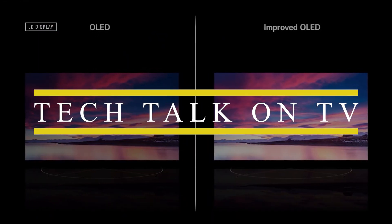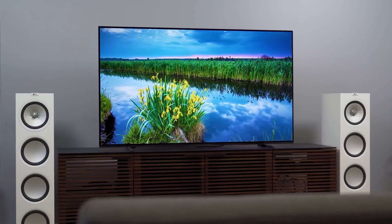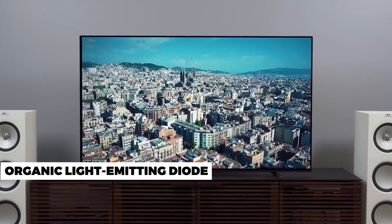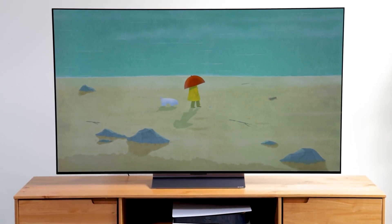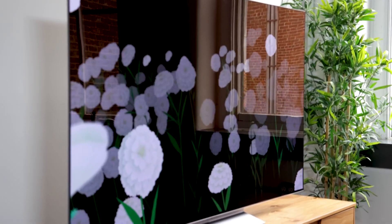Before we get into the specifics of our evaluation, we should first explain what OLED TV technology is all about and how the sets from Samsung and LG differ. OLED, which stands for Organic Light Emitting Diode, is an emissive technology, meaning each individual pixel emits its own light. OLED TVs can produce true deep black tones because each pixel transitions from bright to fully off. Most TVs, on the other hand, are LCD models that require a separate LED backlight behind the screen. Because the backlight is always on, an LCD set must selectively block it in certain areas during dark scenes.